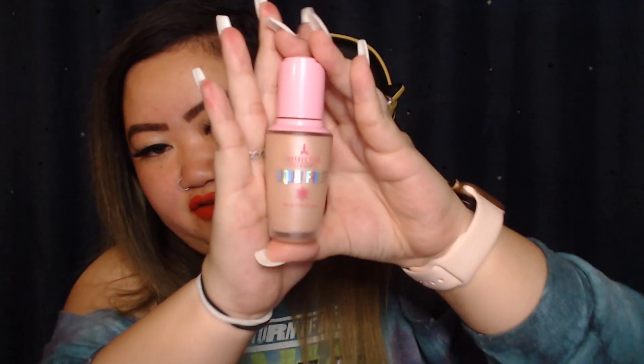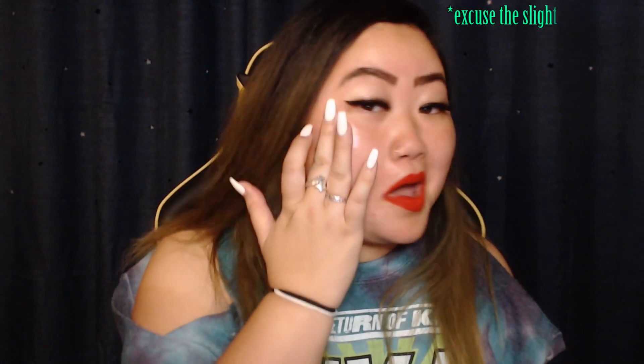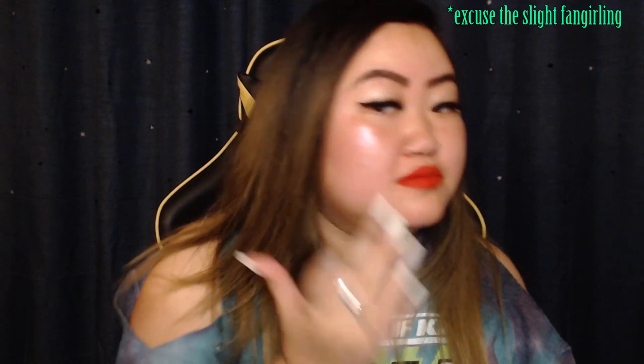The very last item in this box is his Liquid Frost in the shade Frozen Peach. I'm gonna swatch this one really quick because I'm obsessed with highlighter. Oh wow — this is definitely gonna get used a lot. The Liquid Frost retails for $32, each Velour Liquid Lipstick is $18, and I believe the Lip Ammunition is also $18. This box cost me $45 and for just the Liquid Frost and one of the lippies alone you're basically getting the rest for free.